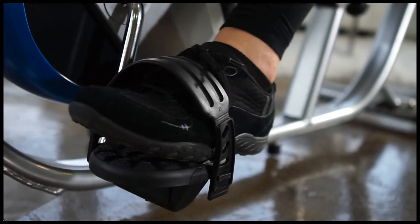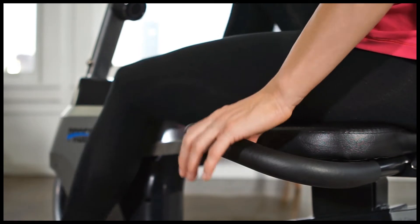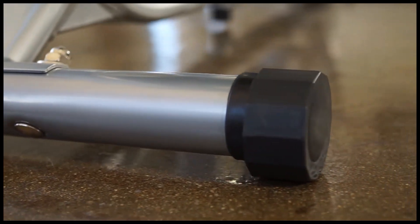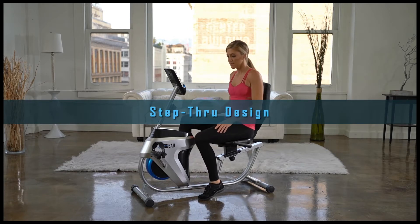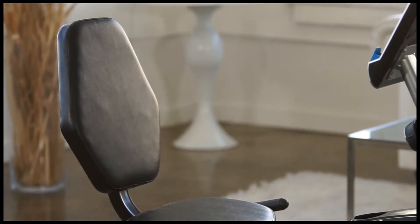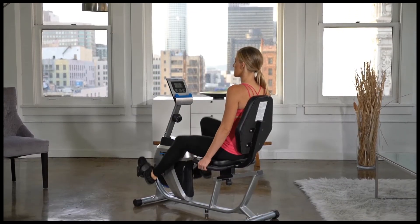To ensure effective and comfortable workouts, the 555LXT features oversized pedals with secure foot straps, soft grip handlebars for pushing through intense exercises, and adjustable floor stabilizers to prevent rocking and tipping. Also included is a step-through design for easy mounting and dismounting and an extended cushioned seat for all user sizes, with backrest and lower back support that can infinitely slide to lock in the perfect seat position.